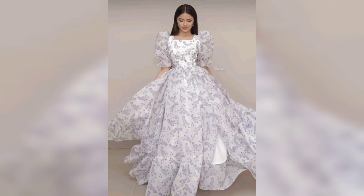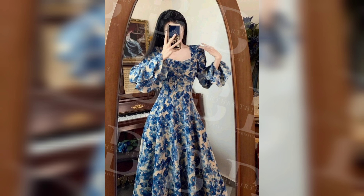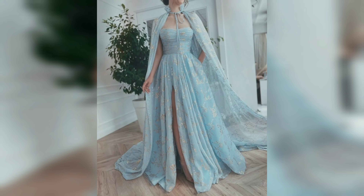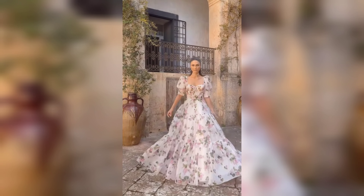First up, we have the timeless classic silk gown. Made from the finest silk, these gowns offer a luxurious feel against the skin and a graceful drape that flatters every figure. The natural sheen of silk adds a touch of glamour, making it a must-have for any woman's nightgown wardrobe.